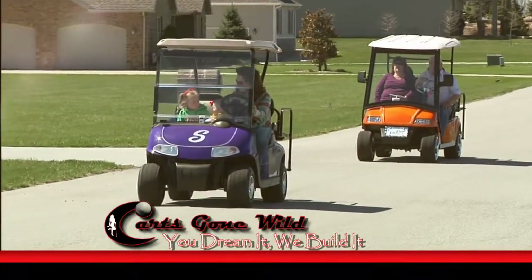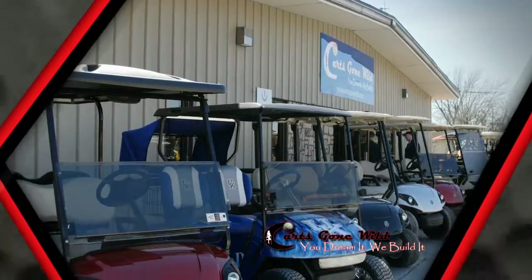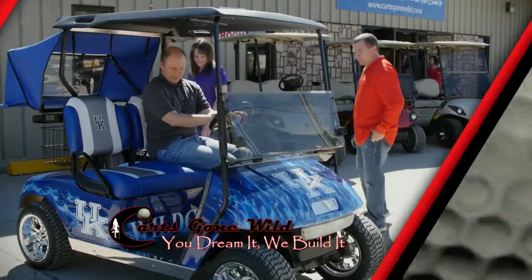Are you ready for some fun in the sun on a new golf cart? Carts Gone Wild has a huge indoor showroom near the corner of Highway 41 and Warrington Road near Hopstad. Carts Gone Wild has the largest selection of new and used golf carts, from basic to completely custom.